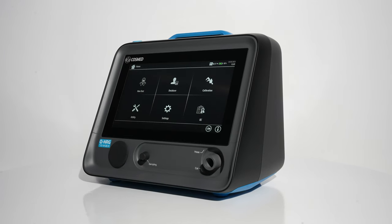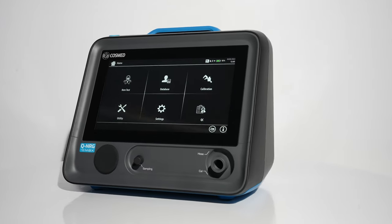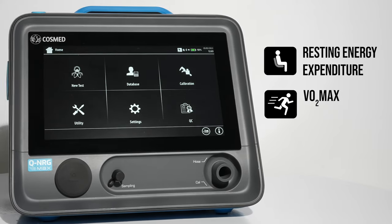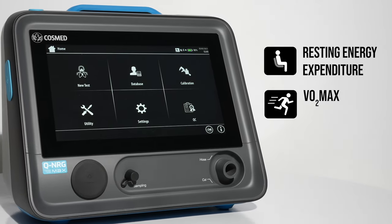COSMED is proud to introduce Q-Energy Max, a new metabolic system for resting energy assessment and VO2 max, based on the gold standard gas exchange technique.